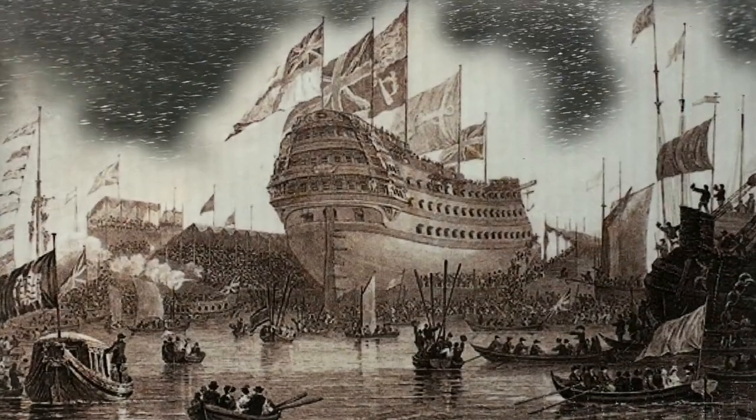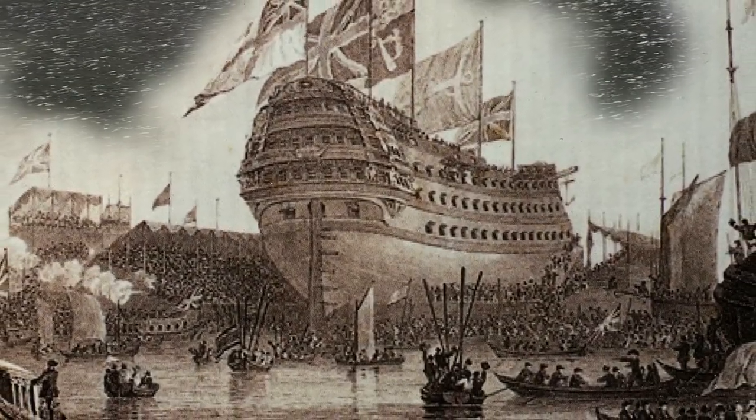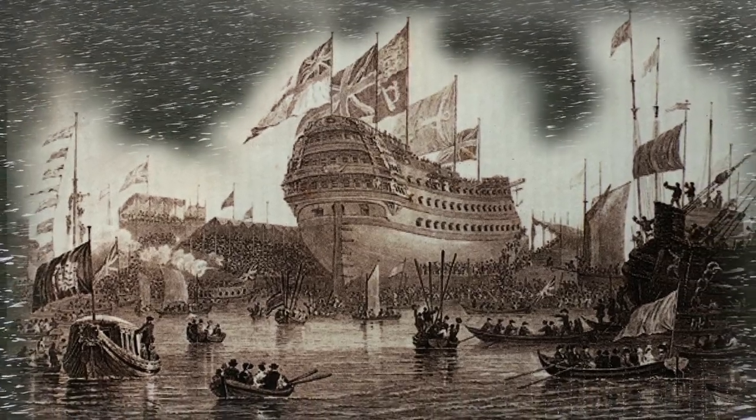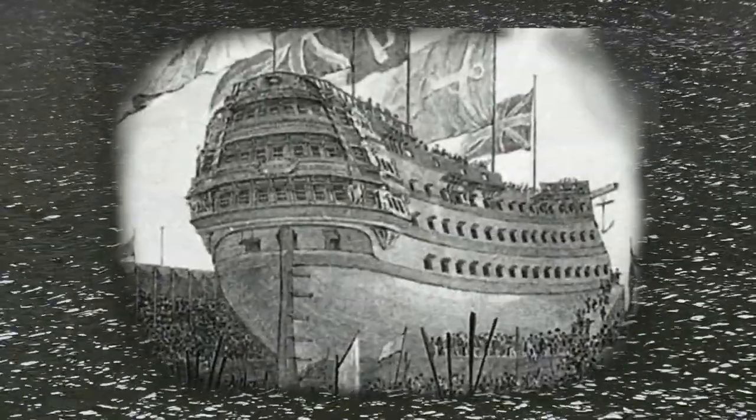Launched in 1814 at the Woolwich Dockyard south of London, she was never completed and laid up at Portsmouth. Why? The age of iron and steam had arrived.